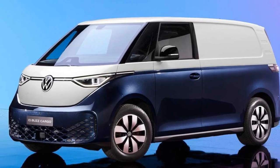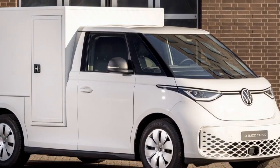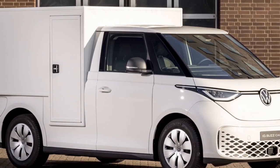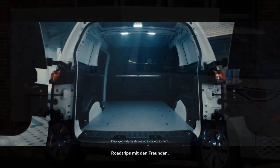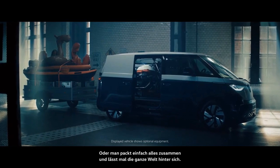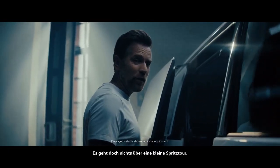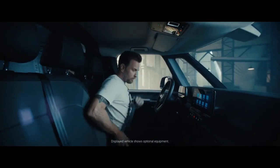Volkswagen's commitment to sustainability goes beyond the vehicle itself. They are also working on developing a comprehensive charging infrastructure to support electric mobility. This network will make it even easier for ID Buscargo owners to access fast and convenient charging solutions, further reducing the barriers to EV adoption.